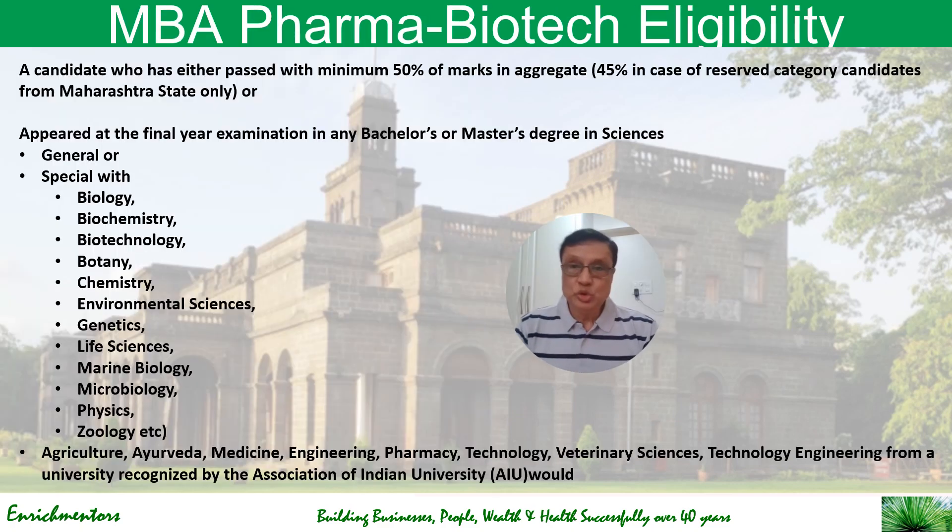To be eligible to get into MBA Pharma Biotech, you must have passed with a minimum of 50% marks in aggregate. In the case of reserved category candidates from Maharashtra state only, 45% is also accepted as an eligibility criterion.